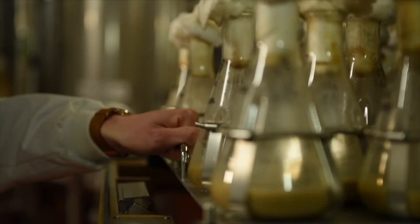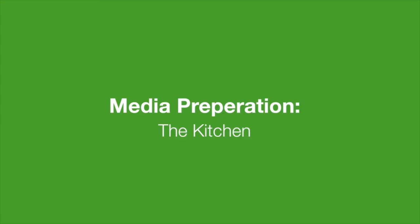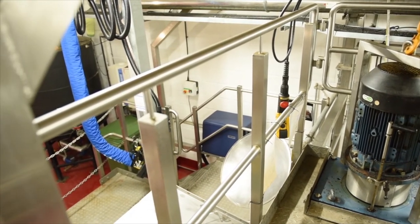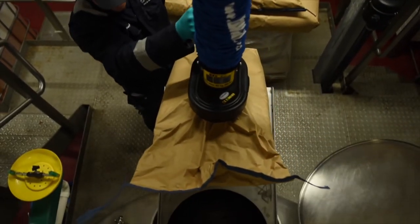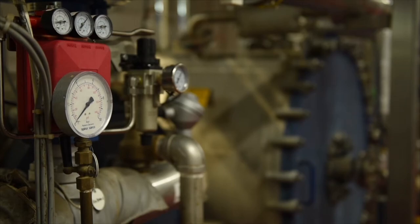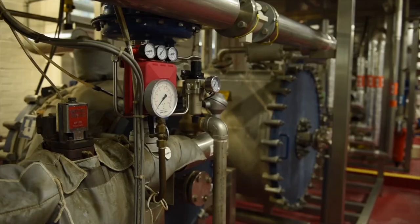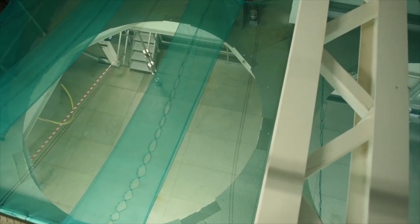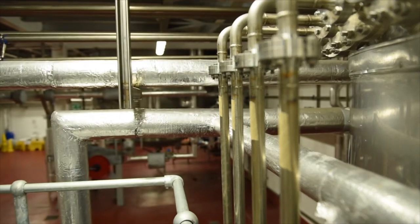In the flask culture the nematode multiplies, and once it reaches maturity it's used to seed the fermentation stage. Here we prepare the food source in which the nematodes will grow. The food or media is similar to that used in the flasks but on a much larger scale, and is specific for each species. Once mixed, the media passes through a uniquely designed steriliser and directly into the sterile fermenter. We recently doubled our existing production capacity due to strong demand for Nemasys and Nemaslug products, and have the potential to grow a further 50%. We now have over 190,000 litres of fermentation capacity on site, which can hold a total of 40 trillion nematodes.